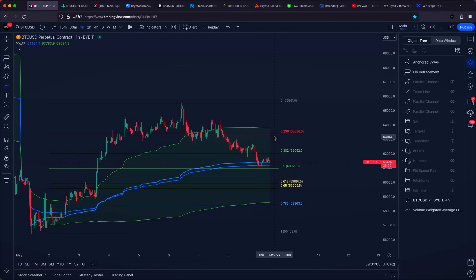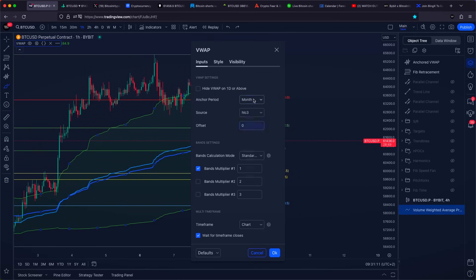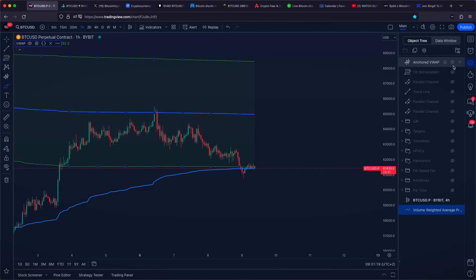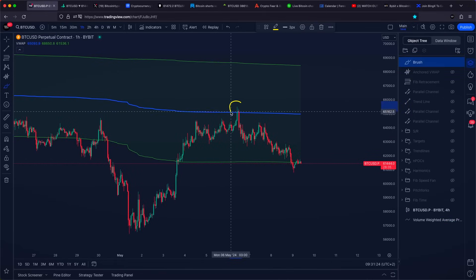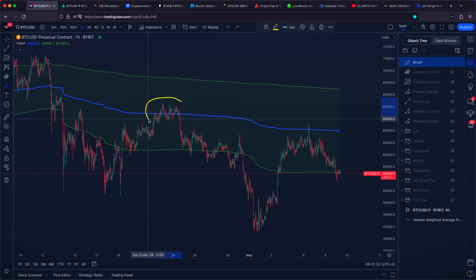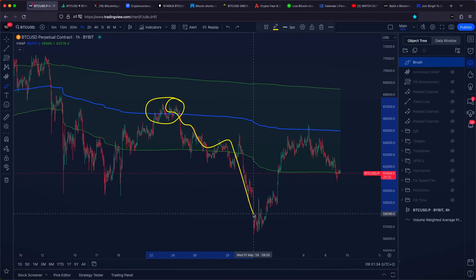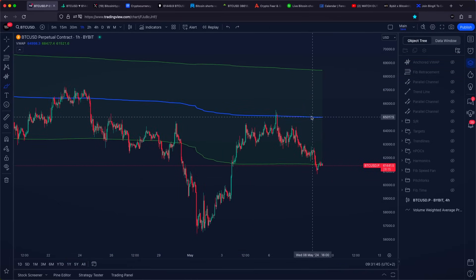Something even more interesting right now is where we got a rejection only a couple of days ago. If we go with our quarterly VWAP, you can notice that we got a rejection almost perfectly and exactly at $65,000 US dollars, where we have our quarterly VWAP. And also, we got a rejection towards the downside below $60,000 US dollars, also almost perfectly from the exact same VWAP. VWAPs at the moment look like they are being very, very nicely respected.